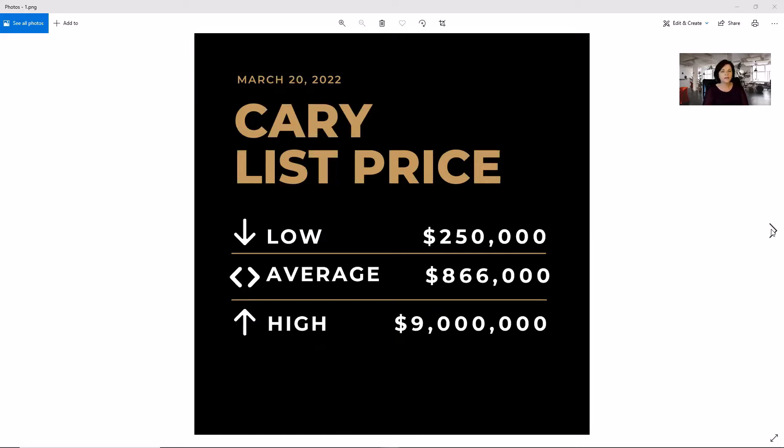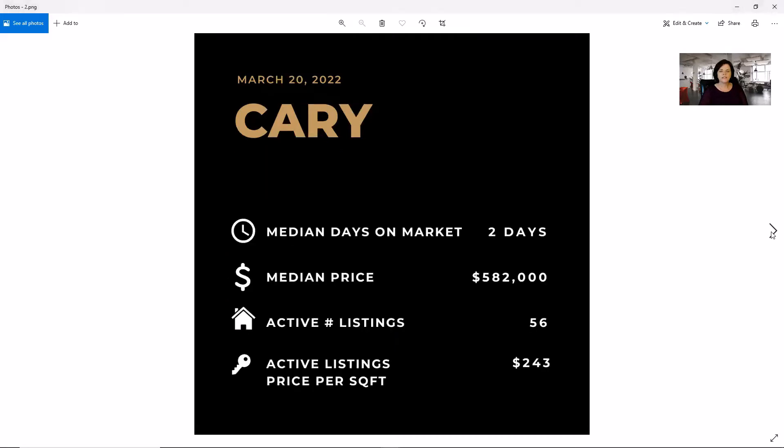The first slide for every town is going to be the low, average, and high. So in Cary, you can see the lowest is $250,000, the average is $866,000, and the high is $9 million. This is the only time we're going to be looking at averages. Moving to the next screen, the median days on market for Cary is two days, the median price is $582,000, we have 56 active listings, and the price per square foot is $243.